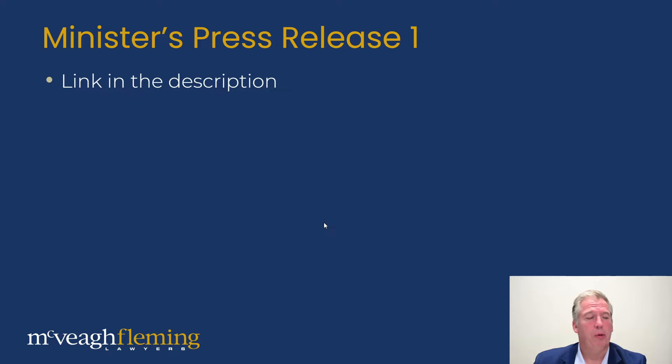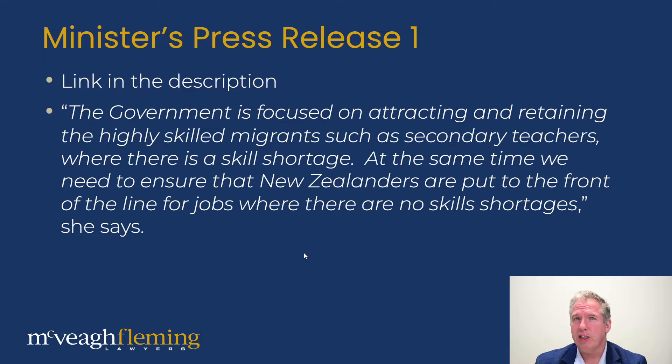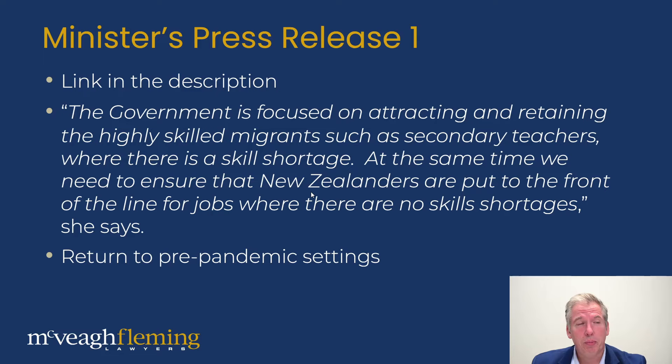Looking at the press release — we're not going to read the entire thing, we'll put a link in the description so you can see it yourself. There was a statement about the government focusing on attracting and retaining highly skilled migrants while also ensuring that New Zealanders have jobs. We've seen this statement made in very similar wording from every single government for a while. Every government wants to bring in skilled migrants and make sure Kiwis and residents have jobs. So there was nothing new in that statement. There was also mention of a return to pre-pandemic settings, which is something we are seeing — things that were removed during the pandemic because it was the right call at the time, but now need to be put back in place.